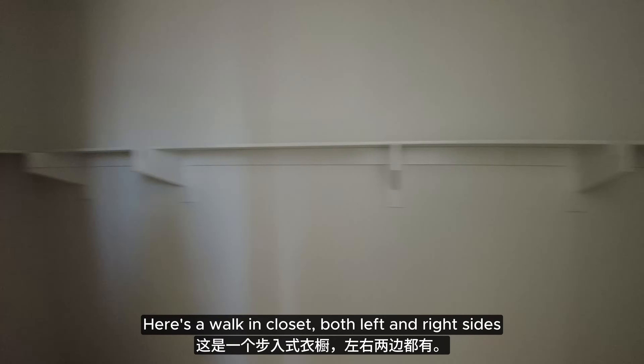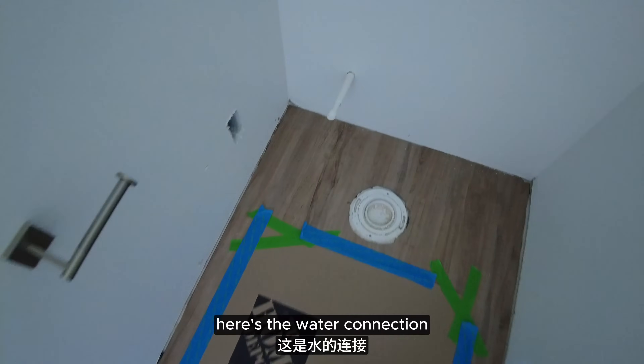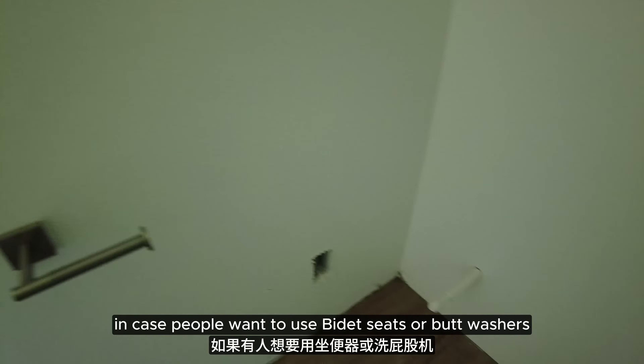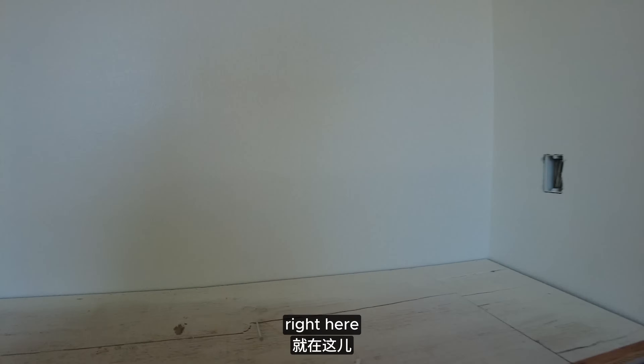Here's a walk-in closet on both left and right sides — very spacious, almost like half a room. And here is the toilet with the water connection, the water inlet. Here's the electrical connection in case people want to use bidet seats. Dual vanity sink — they'll be installing the counter where the wood is right here.